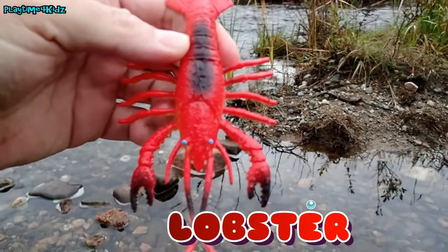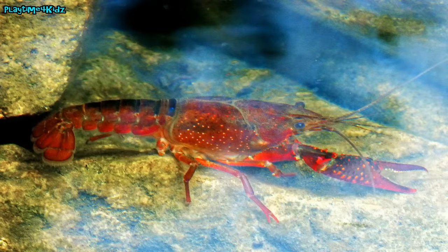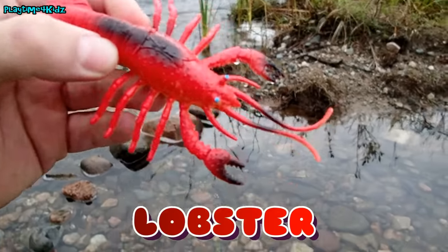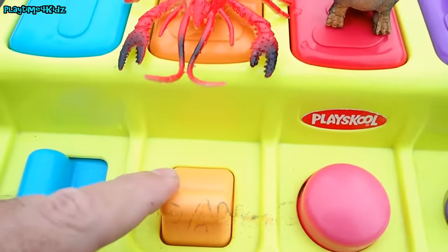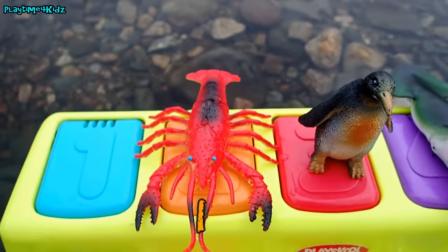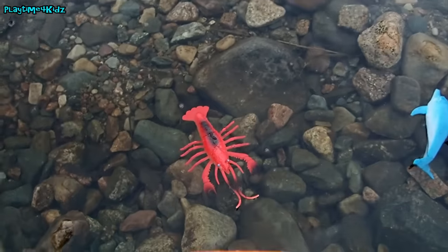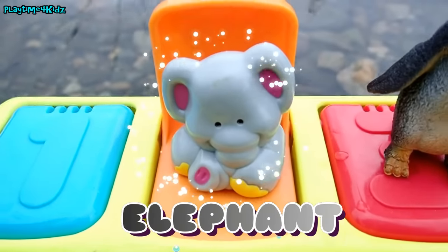Lobster! Lobster! Bye bye! The lobster was on the orange square. Let's pull this orange lever — one, two, three — whoa! There goes the lobster. Underneath the orange square was an elephant.